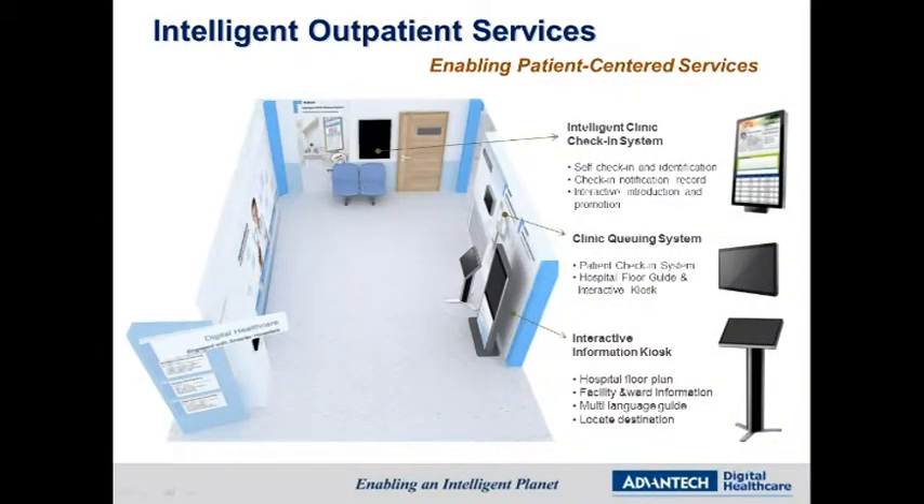Under the scope of intelligent outpatient services, we offer an intelligent clinic checking system, clinic queuing system, and interactive information kiosk to reduce patient waiting time and expedite the patient checking process. Implementation of these systems will help hospitals save costs and speed up their return on investment.